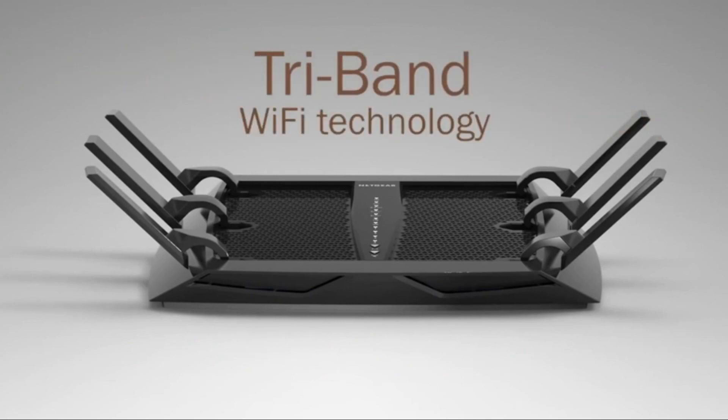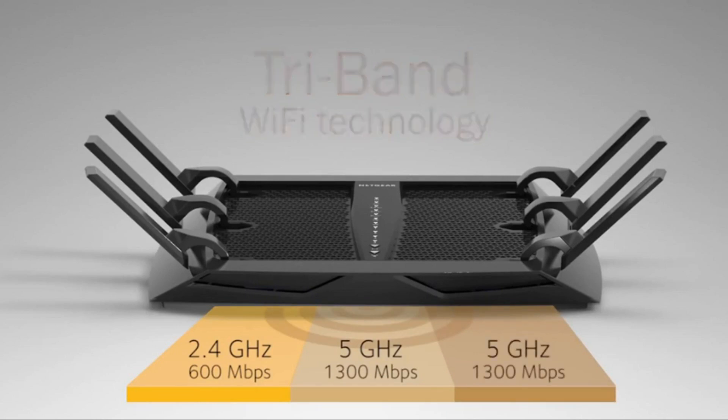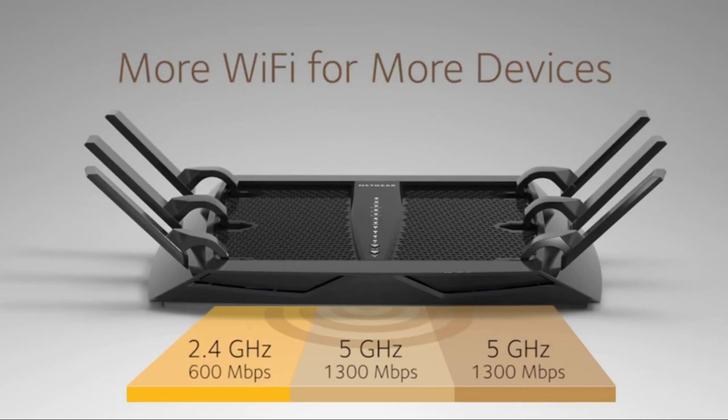It's the X6's innovative tri-band technology and the intelligence it applies to each device that really changes the game for today's home Wi-Fi networks. The X6 gives you more and faster Wi-Fi for the increasing number of devices in your home.